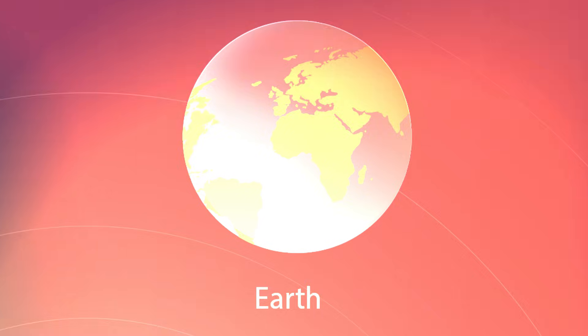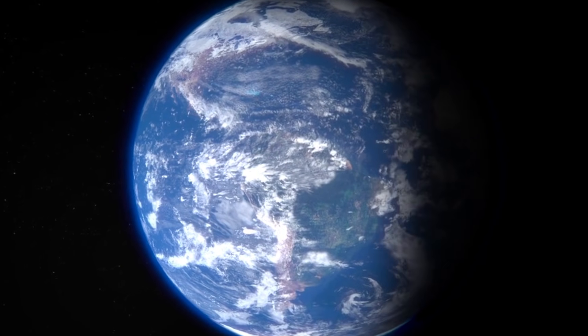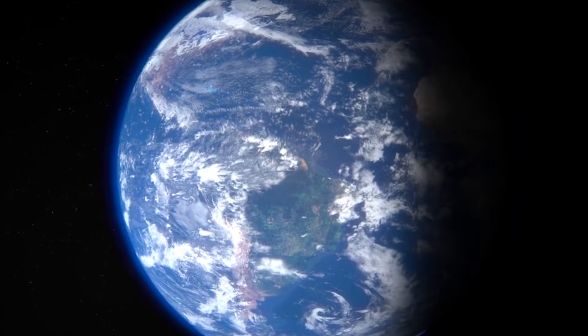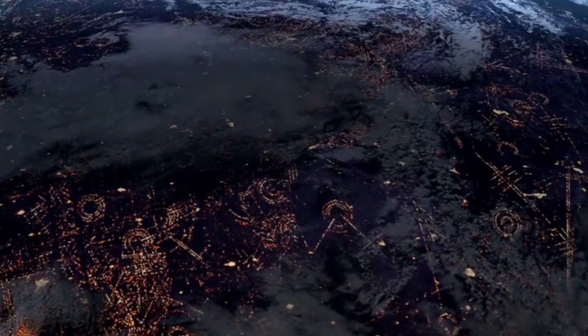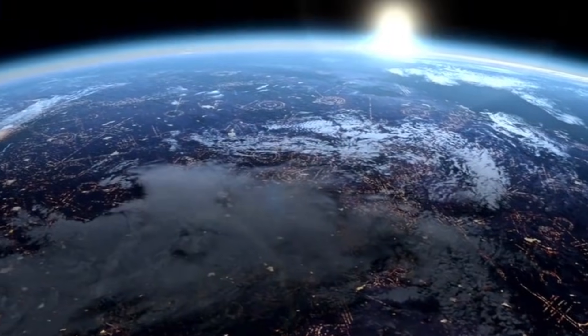Earth — our home. This is Earth, our beautiful home. Yay! That's where we live. Earth has air, water, plants, animals, and people.